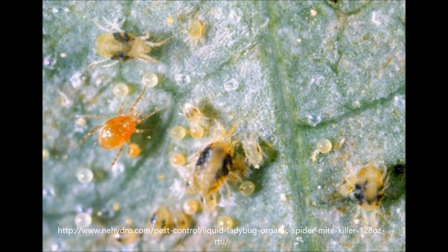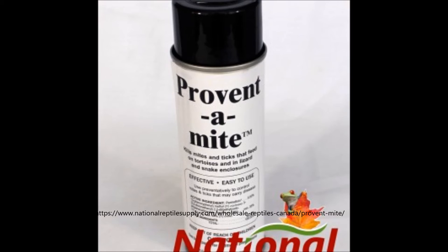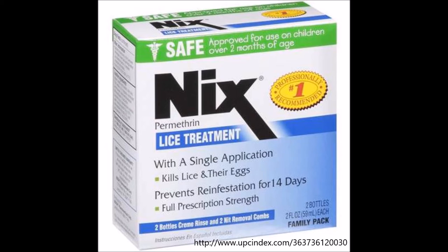Therefore, you have to do a thorough cleaning of your cage. To kill the baby mites that will hatch from any eggs you missed, you can also spray the cage with Preventamite — which you should not get on your tortoise at all — or a mixture of Nix and water. I will post an article in the description focusing on using Nix to treat against mites, and you can decide for yourself if this is a route you want to go.